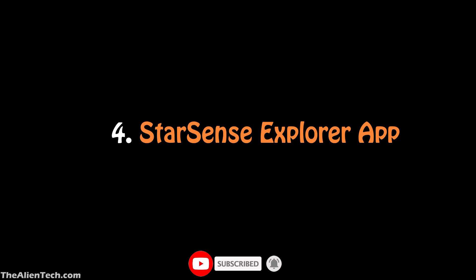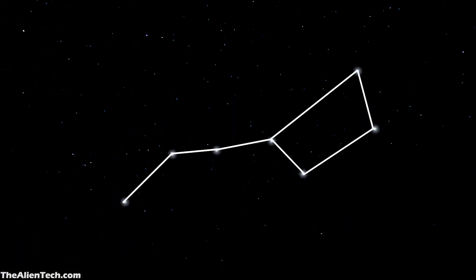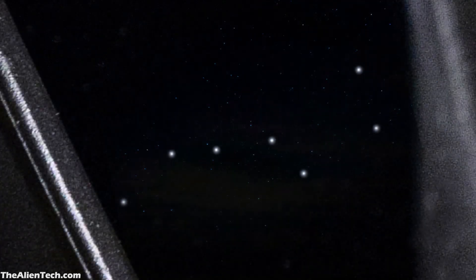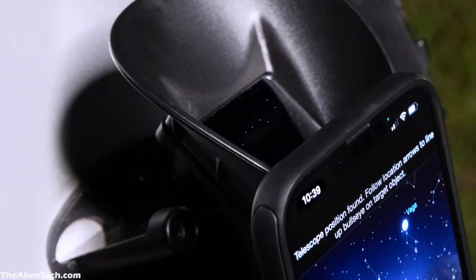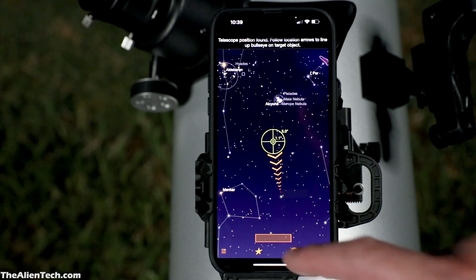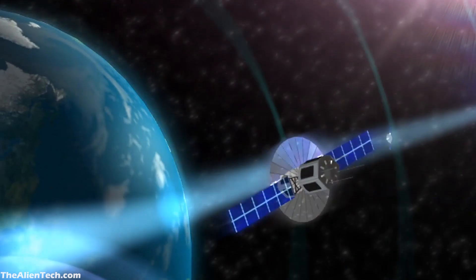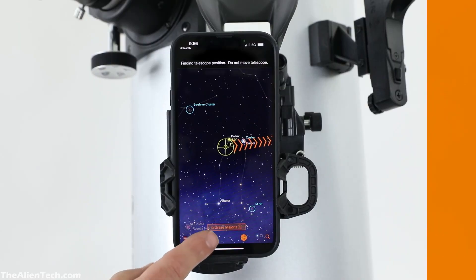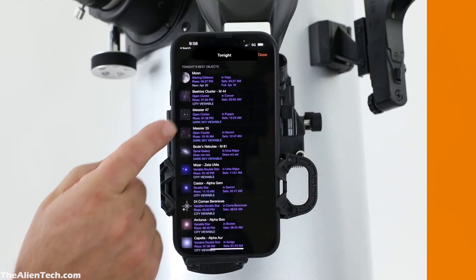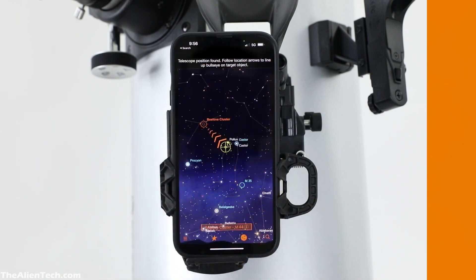The main feature of the StarSense Explorer series is the StarSense Explorer app. You can use this app to locate any object in the night sky. The app uses a plate-solving method to detect exactly where your telescope is pointing in the sky — a technology normally used by large observatory telescopes and orbiting satellites. You can download the app, but to activate it you need an activation code, which Celestron sends with the telescope when you purchase it.